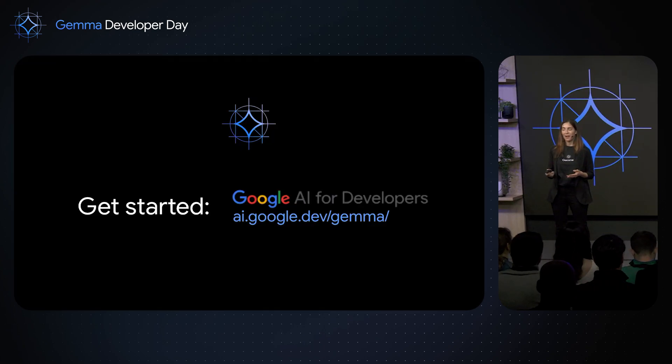The model is now live, and we invite you to get started at Google AI for Developers or our partner platforms. Thank you very much for your attention.